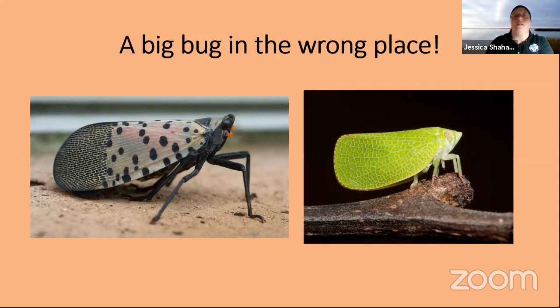They secrete a substance called honeydew — the excess water, nutrients, and sugars they're not using from the plants. It's important to note that just because this bug is doing harm in Pennsylvania does not mean it's inherently a bad bug. The problem is that we, as humans, have moved this bug from where it's supposed to be — where it has natural predators and where plant systems have evolved to deal with the honeydew — to a place where there are no natural controls on its population. So we get these huge population booms and a lot more damage here than they cause back in China or Vietnam.